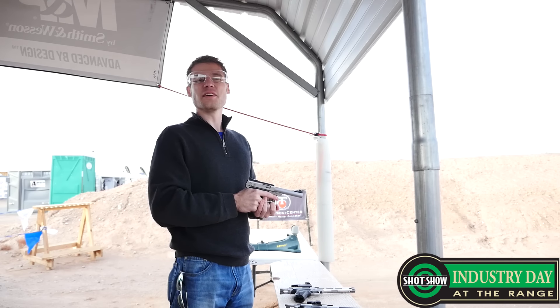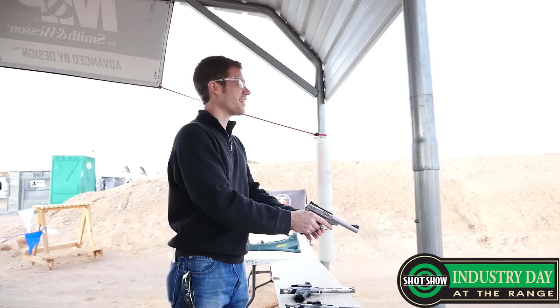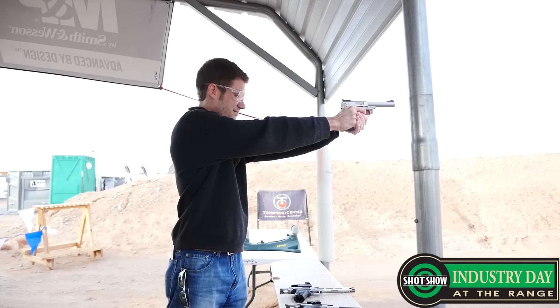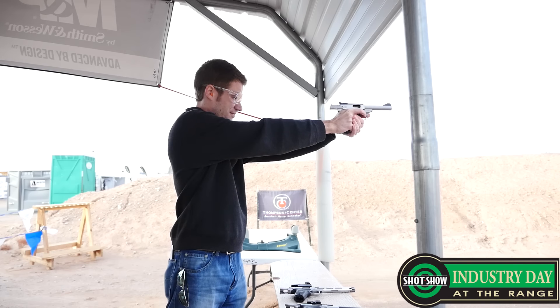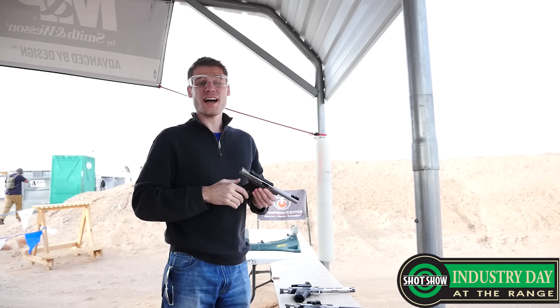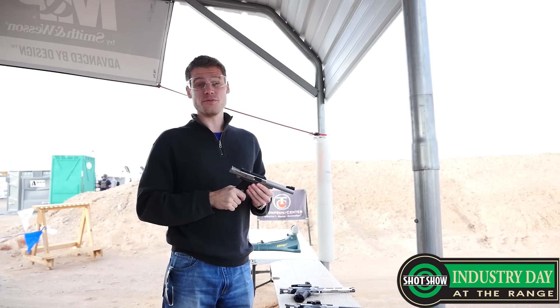So here we go with the Smith & Wesson Victory Pistol. It shoots very nice. Initial impressions are excellent. I don't like to pass judgment on a pistol by shooting six rounds, but I do look forward to getting to shoot this a lot more in the future.